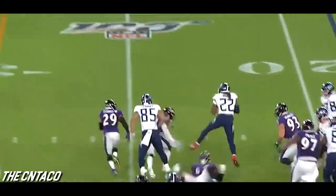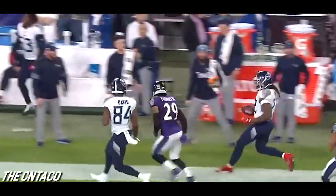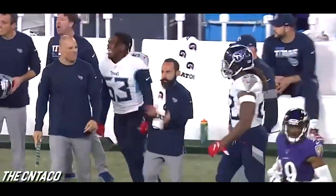Handoff — Henry takes it to the outside. Stiff arm twice on Thomas and he's out of bounds, first down run.